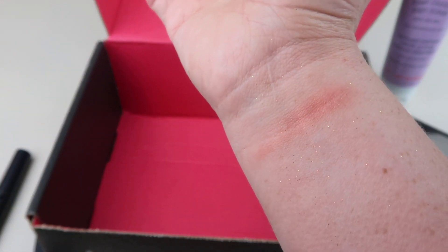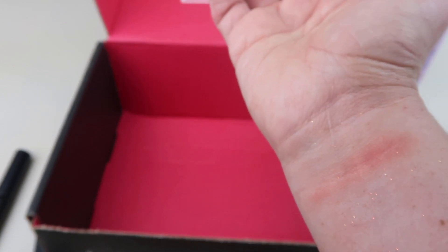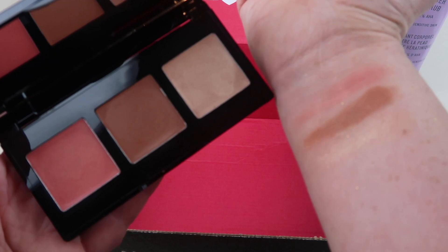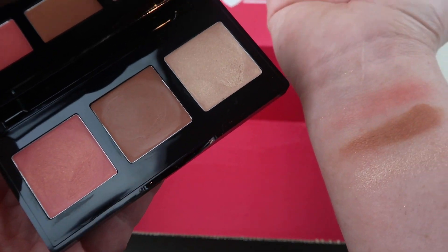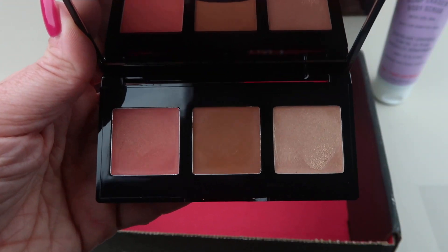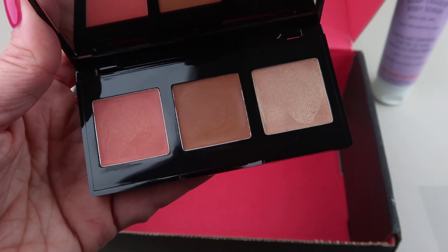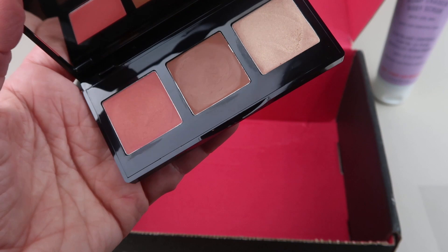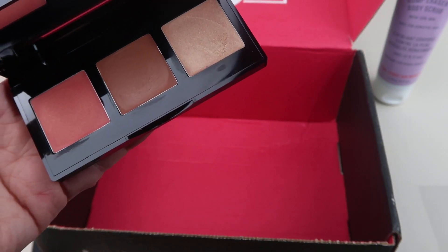So depending on your skin tone and how much color you want, you can build that up. Here are all three swatches. This color will look lighter especially since I'm very fair, but you can use this as a bronzer, highlighter, blush, or eyeshadow. I like this — you could just put this in your bag with a foundation for a weekend trip and pack really light.